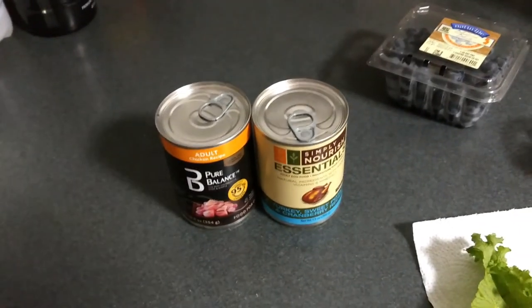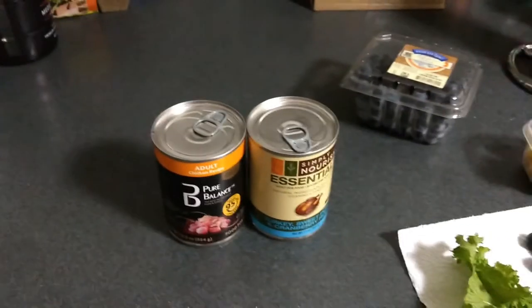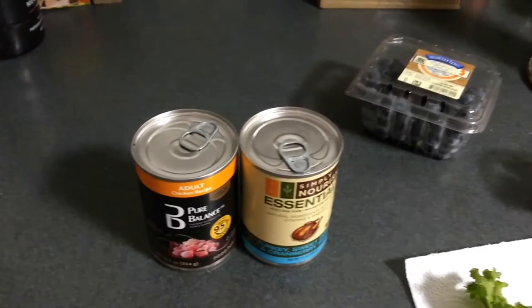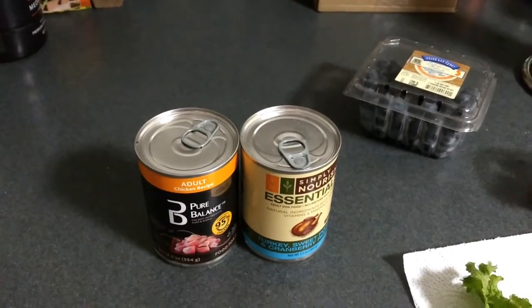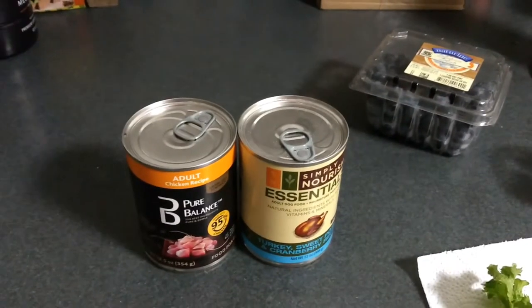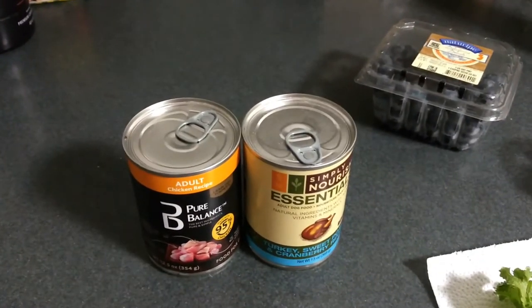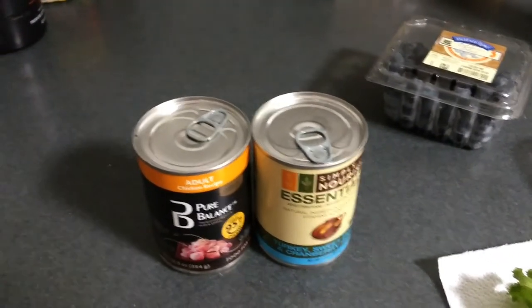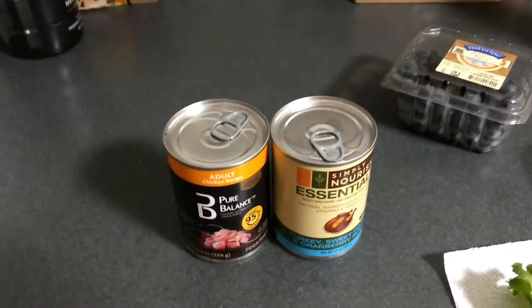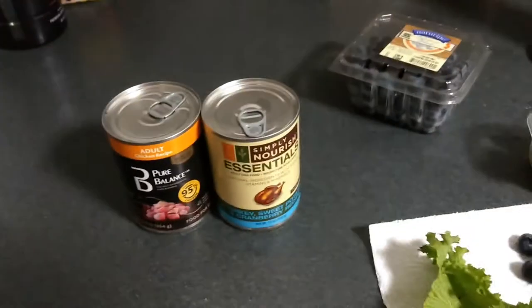Stuff to avoid also is spinach, onion, or garlic. Spinach is not the best — they can eat it but it's not ideal for them. Onions and garlic I think are toxic on some levels, so try to look at the ingredients and avoid those. You also don't want to feed your blue tongues any red meat — they're not meant to digest red meat, and even monitors and tegus — it can cause liver and kidney damage.